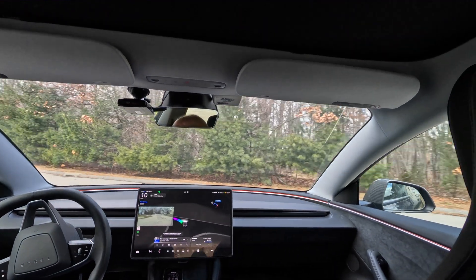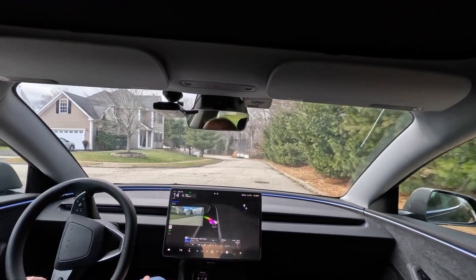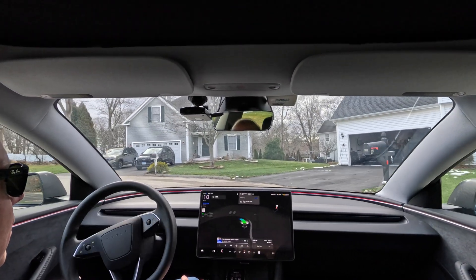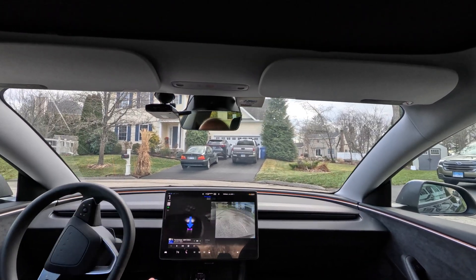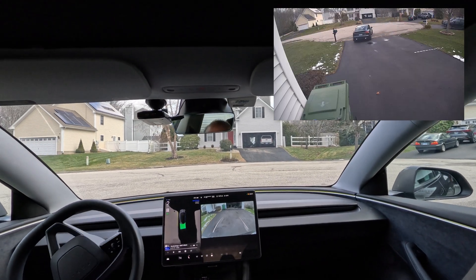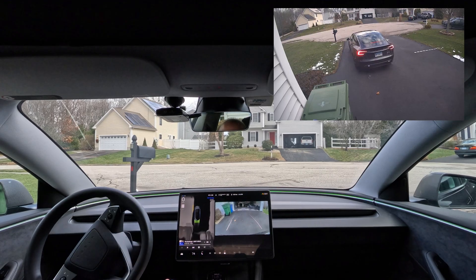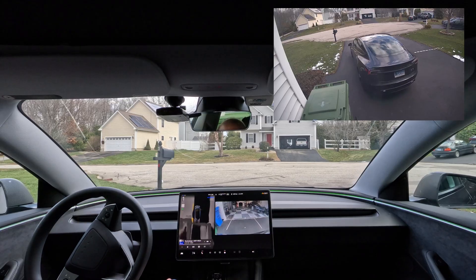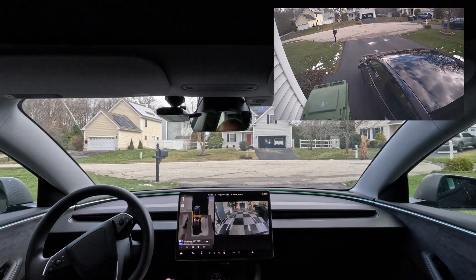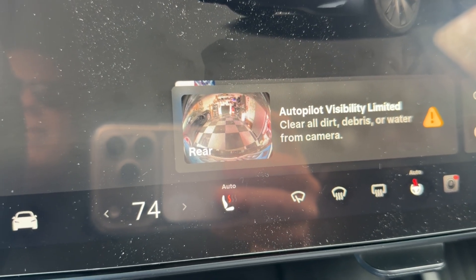Let's give it another chance. This time the garage door is open when it arrives. Your destination is on the right. It's going to back in again — there it goes. She's going in. Take over immediately. In that second attempt I did get a warning to clear debris from the camera.